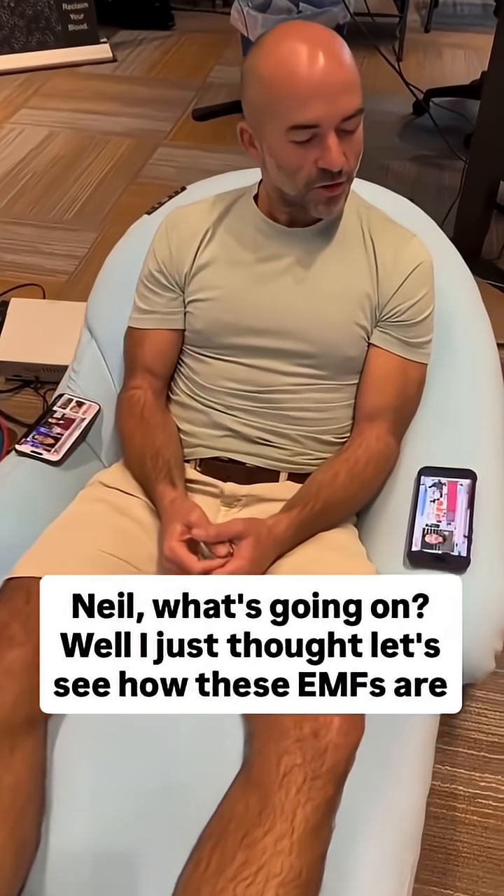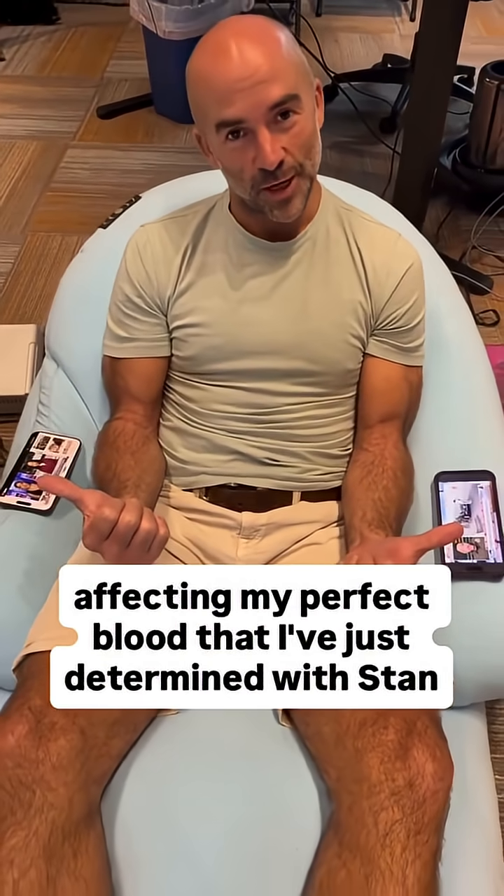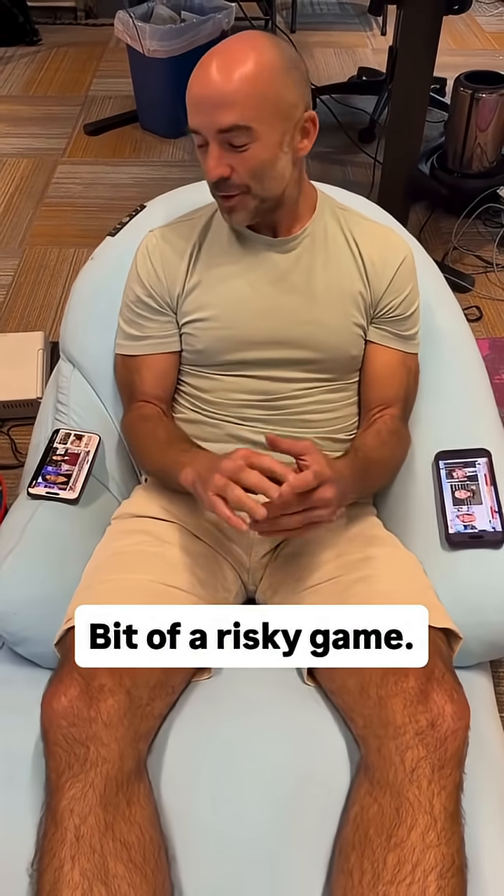What's going on? Well, I just thought I'd see how these EMFs are affecting my perfect blood that I've just determined would stand. Bit of a risky game.